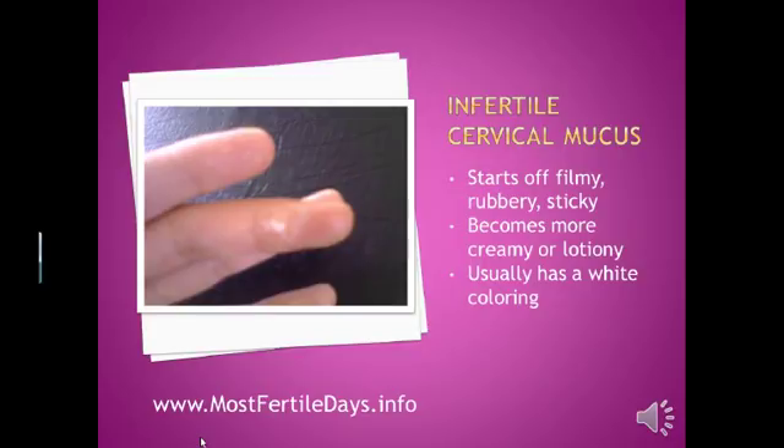The infertile cervical mucus usually has a white coloring. This is different from fertile cervical mucus, which is more clear. And remember, fertile cervical mucus is slimy and stretchy — infertile cervical mucus is not slimy and it's not stretchy.